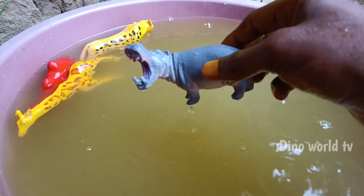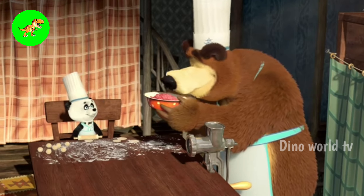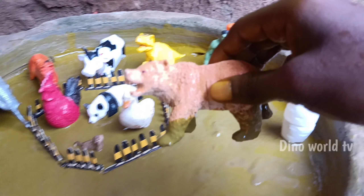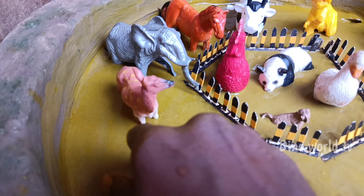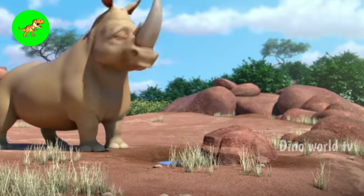Let's watch it now — hippo! Here we go, hippo! And the next animal out of the mud: bear.